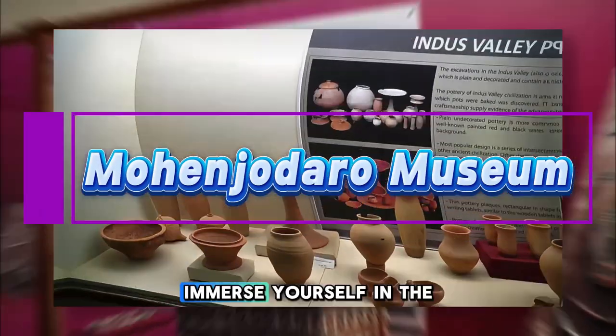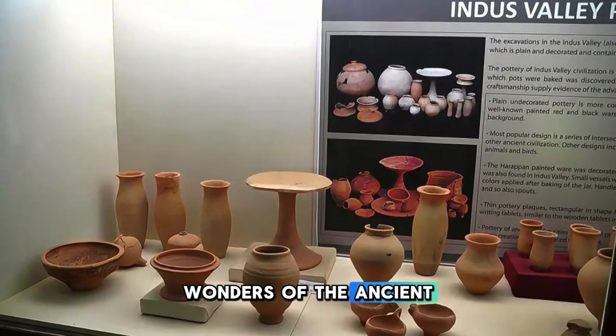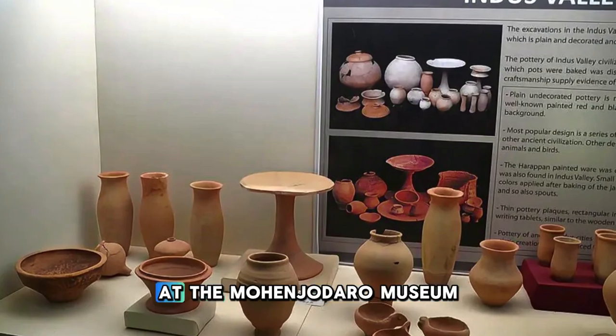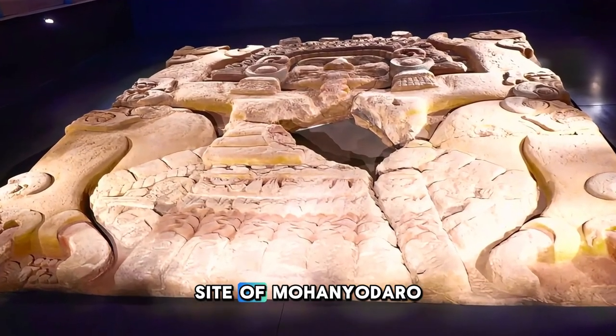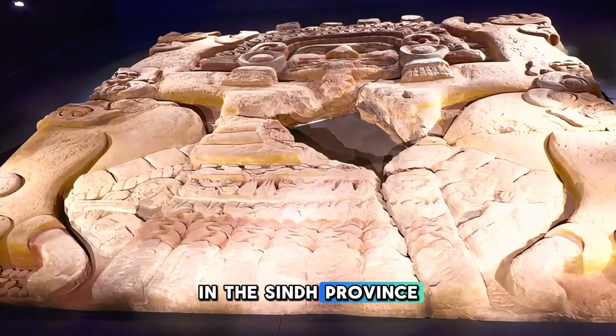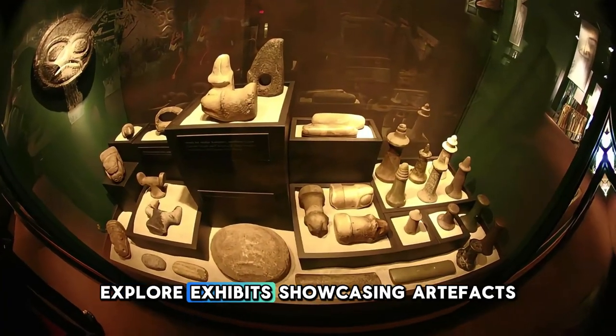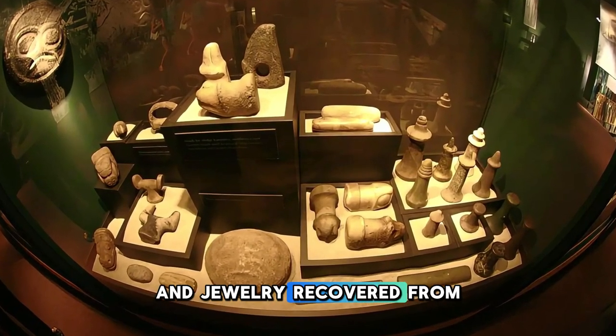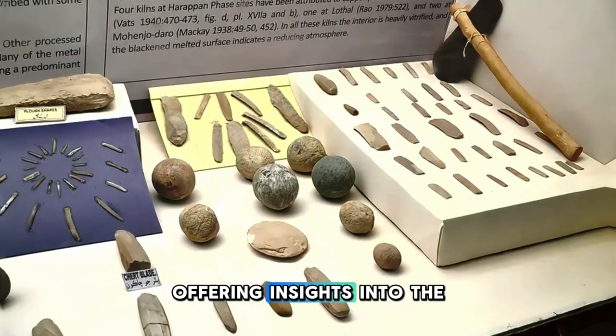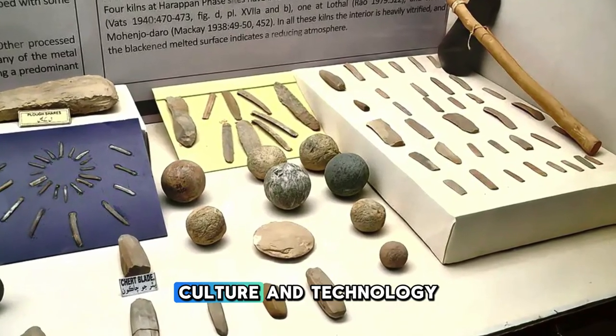Mohenjo-daro Museum. Immerse yourself in the wonders of the ancient Indus Valley civilization at the Mohenjo-daro Museum, located near the archaeological site of Mohenjo-daro in the Sindh province of Pakistan. Explore exhibits showcasing artifacts, pottery, tools, and jewelry recovered from the ruins of Mohenjo-daro, offering insights into the daily life, culture, and technology of one of the world's earliest urban civilizations.